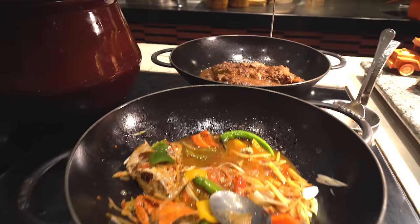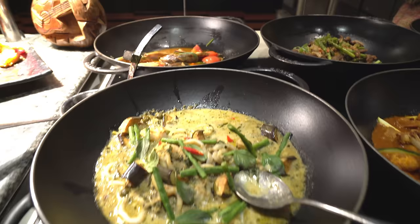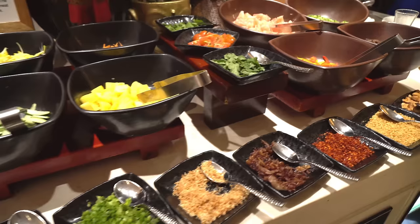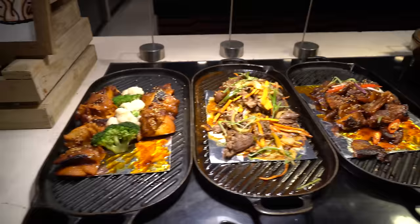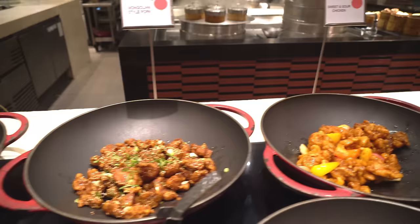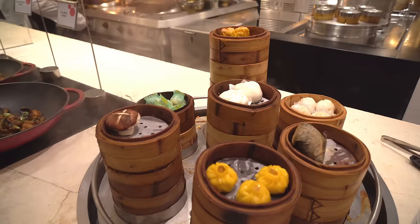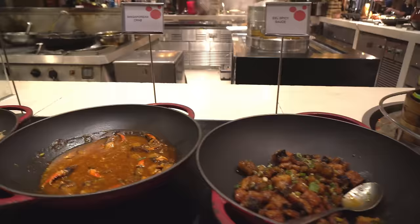We start from Filipino cuisine on the other side of the corner, we also have Thai, Korean, and one of the major parts of this area is Chinese food. So this is the Asian corner — we're in Asia right now, so this will just be the corner.